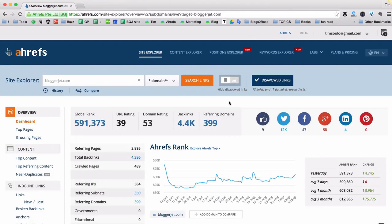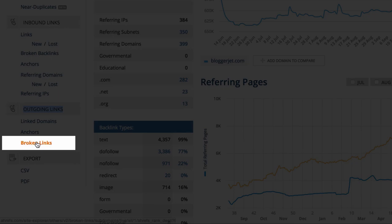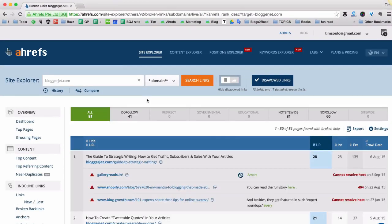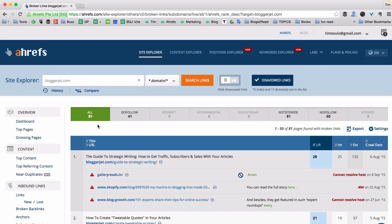Let's search for broken links first. I want to know if I'm linking to any pages that no longer exist. To do that, I go to the outgoing links menu and click on the broken links report. As you can see from this report, my personal blog has 81 pages with broken links. This is super lame.